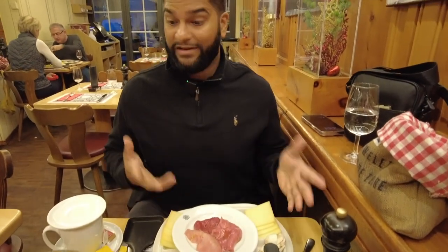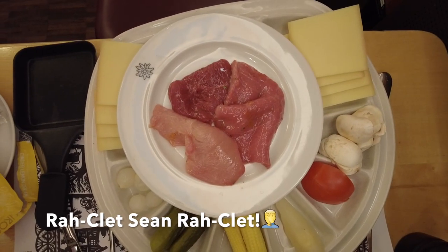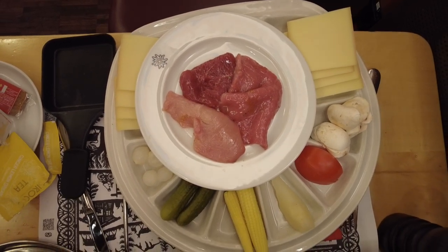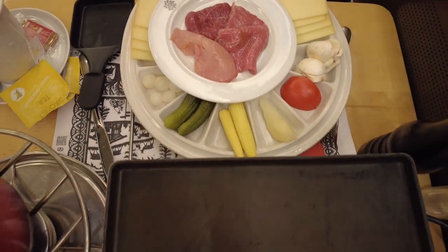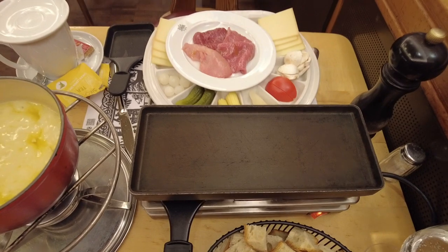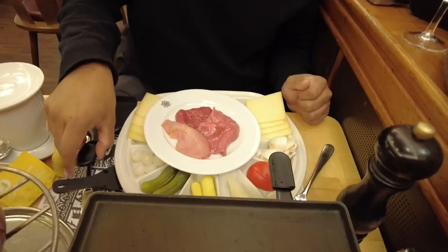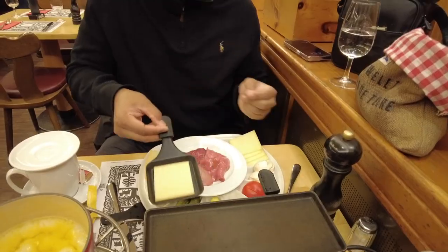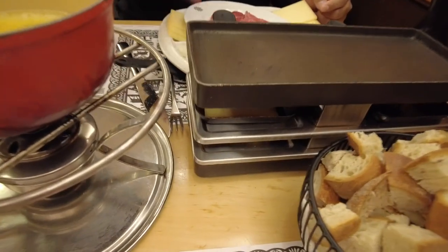I went with the raclette, which is a grill-it-yourself kind of option. I have not had this, so I wanted to try it. I've done fondue at the Melting Pot back in the US. So you have this griddle here and you put your cheese on this pan — it's heavy. You put the cheese in, and then it's going to melt.